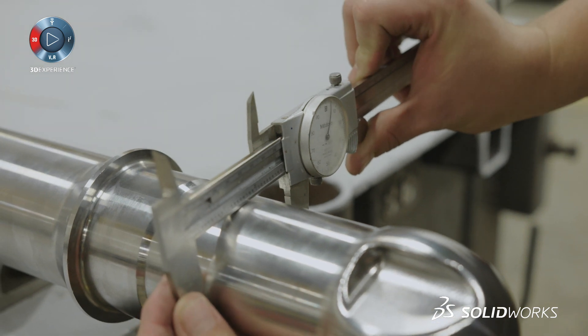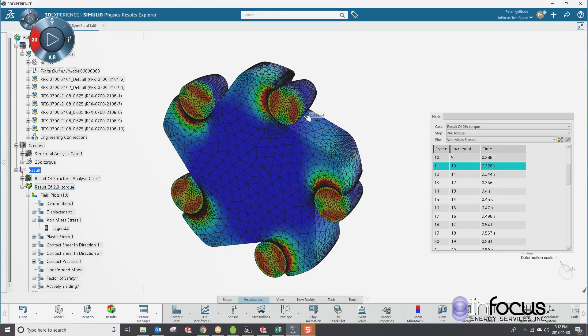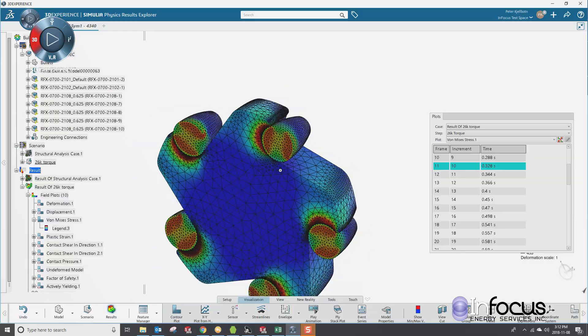Some of the simulations we were running were really pushing SOLIDWORKS Simulation to its limits, and that's where SOLIDWORKS Structural Simulation Engineer, or SSE, comes in. I reached out to SOLIDWORKS, asked to be part of the Lighthouse Beta program, and they were very good working with me to learn this new piece of software and making sure I was successful with it as we moved forward.